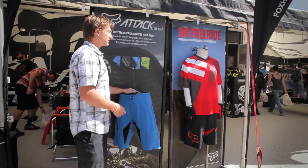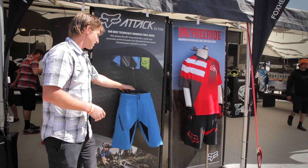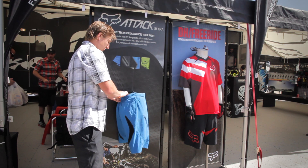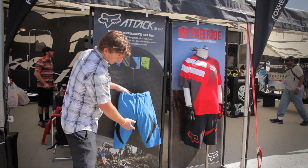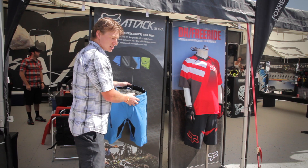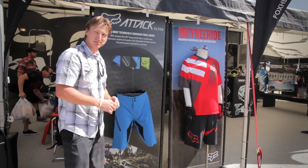It's got a detachable Evo race liner. All of the vent panels are stretchable. There are pockets on the side, plus four vents on the back and front. It also features an adjustable waistband.